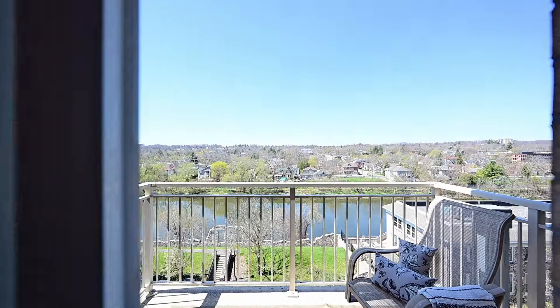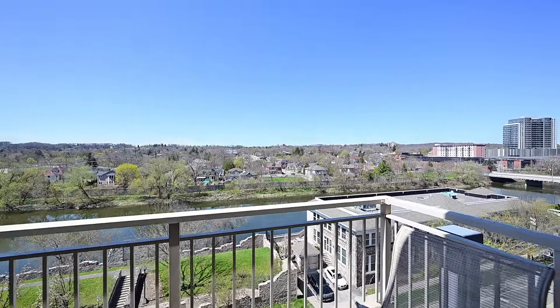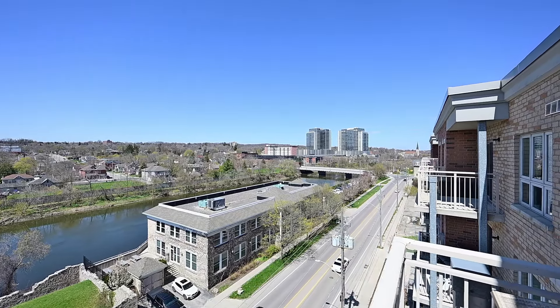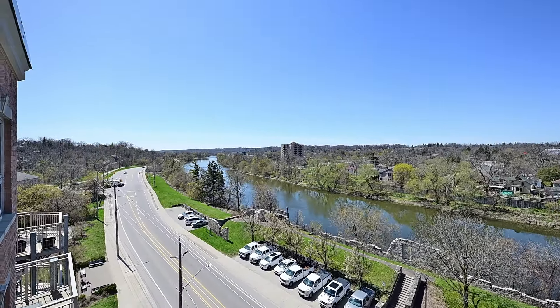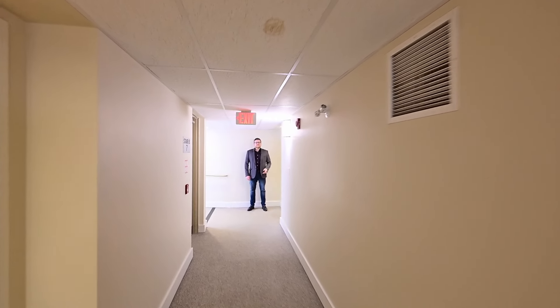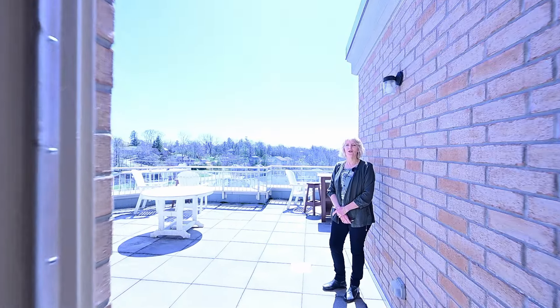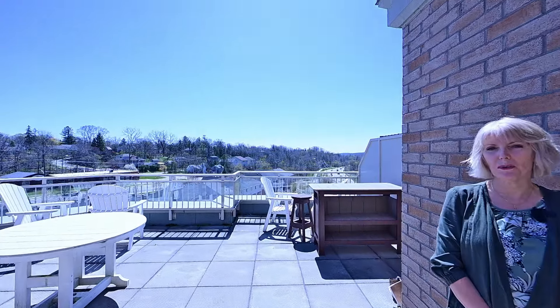The open outdoor balcony delivers serene views of the Grand River and the burgeoning Gaslight District. And here's something extra special about this top floor — your barbecue terrace is just steps away.